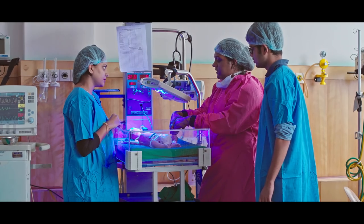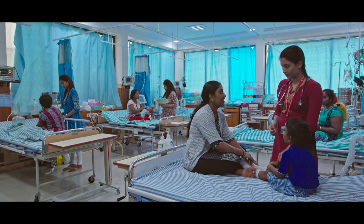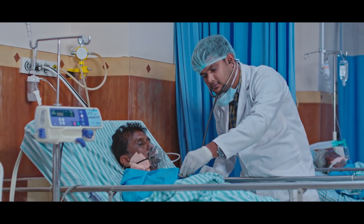The hospital has taken giant strides in the area of intensive care and has the most advanced facilities comparable with the best in the world. The ICUs constitute the pride of the hospital's healthcare delivery.